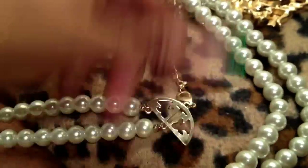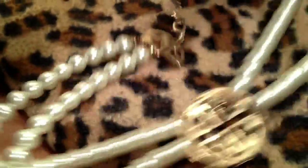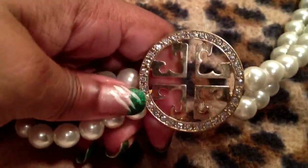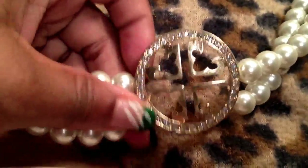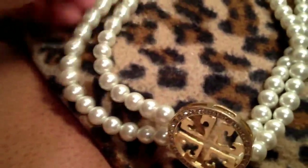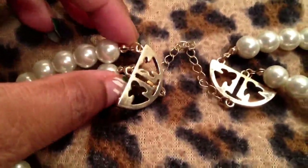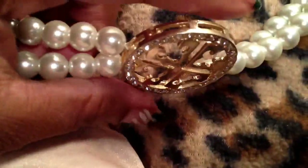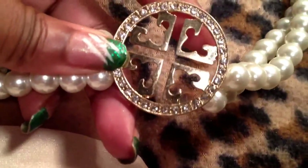I got this double row pearl necklace with the rhinestones. I guess it's supposed to mimic a Tory Burch. But the pearls are nice and heavy, they're nice and creamy. And then on the end caps — the end caps are fully done — so you kind of have a design going all the way around your neck. I thought this was just very pretty, very elegant. I might wear that Monday, we'll see.